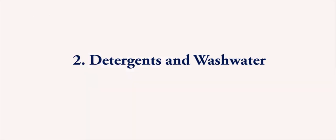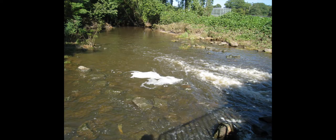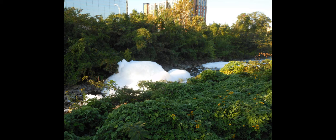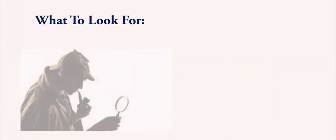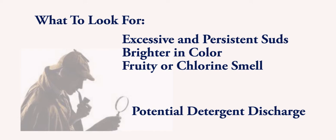Number 2: Detergents and Washwater. A certain amount of suds can be natural in waterways. Natural suds will appear as small bubbles stirred up by turbulence, such as water falling out of a pipe or culvert, and the bubbles may appear brownish on the edges. However, suds that are brighter, denser, thicker, or more persistent than normal may indicate that detergents and wash water are reaching the system. Detergent discharges will generally create larger bubbles or sudsy mounds, will cover more of the water surface, and can smell fruity or like chlorine. Look for excessive and persistent suds that are brighter in color and a fruity or chlorine smell — this is a potential detergent discharge.